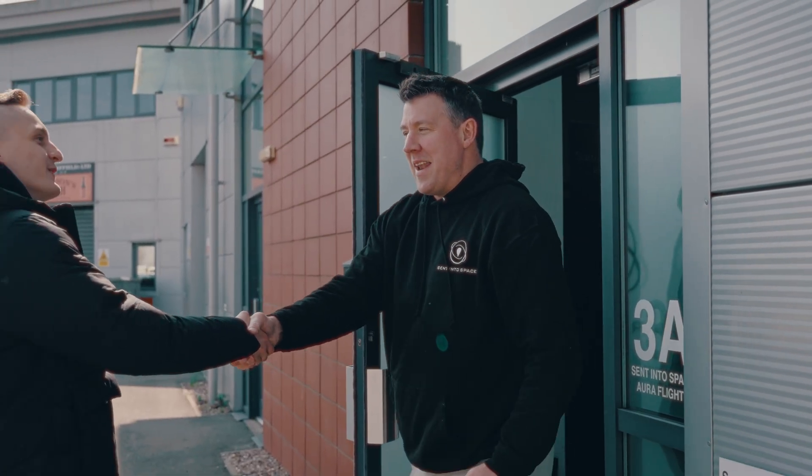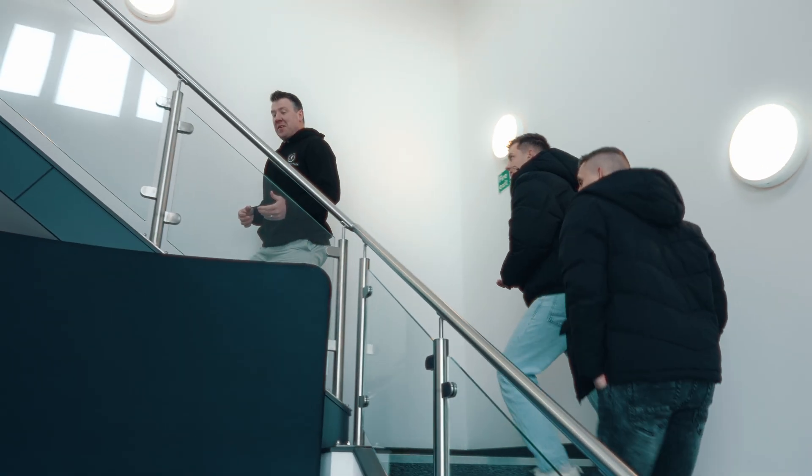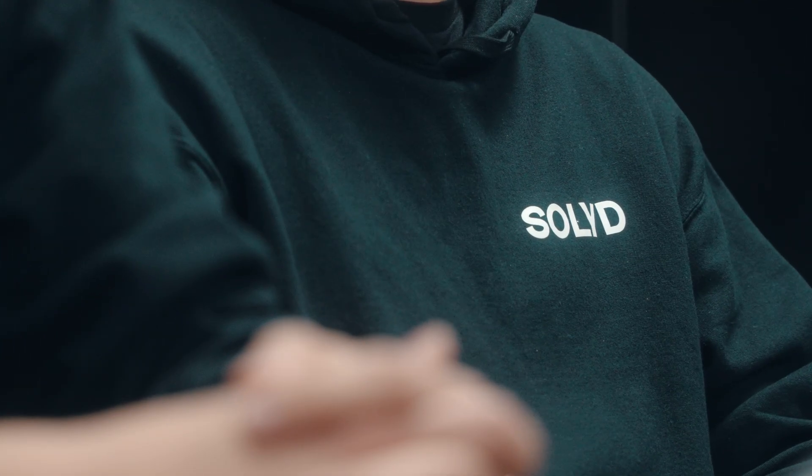Gentlemen, Dominic and Fernie — pleasure to meet you. Solid team, pleasure to have you here. I believe we have a very exciting project at hand here.